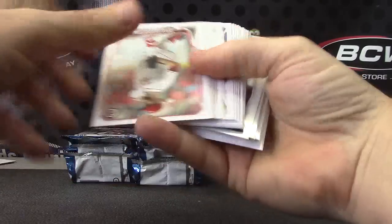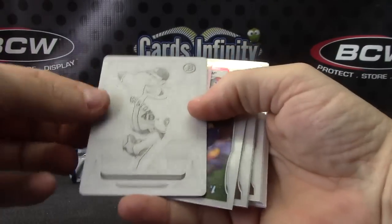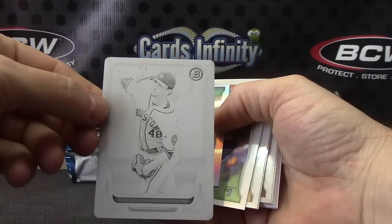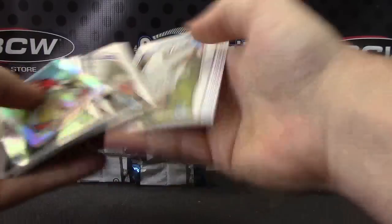Got a one of one in this one. But is it autographed? Nope. Jared Cosart — one of one printing plate. That is the black version. CJ Chrome.